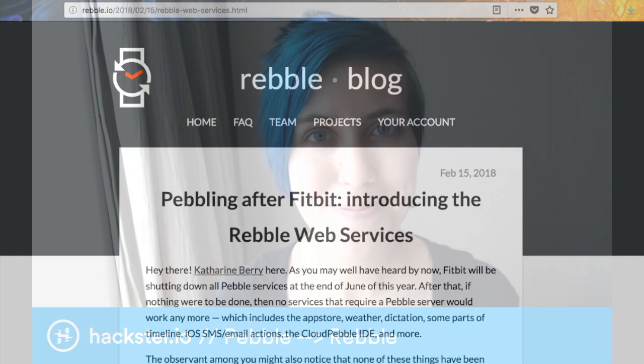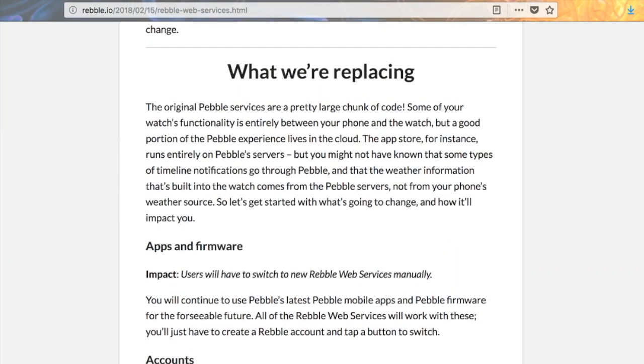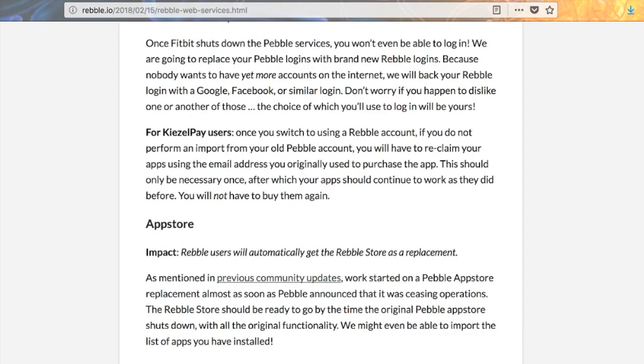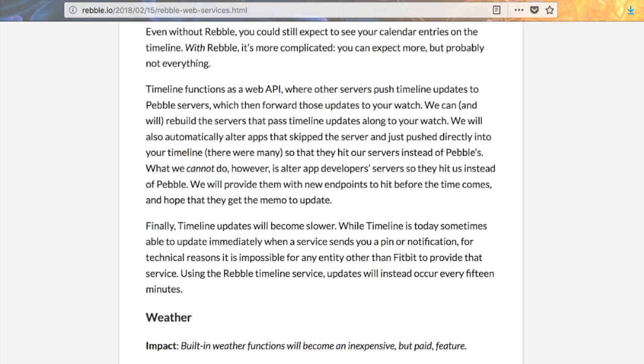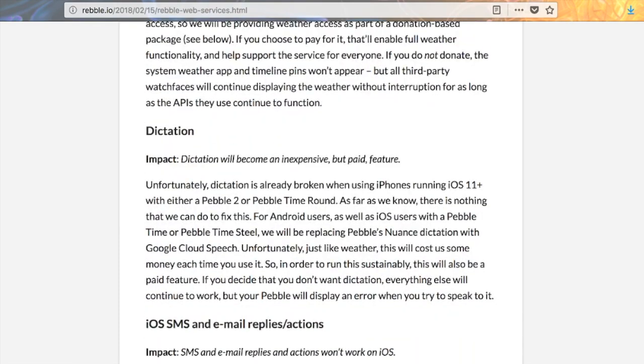In this post from February, project lead Katherine Berry explains what the differences will be. Under Rebel, you'll have to create a new account and switch to Rebel — they'll be able to import much of what you already created. There's a new shiny Rebel app store, and the timeline will continue, although it'll be a little bit slower, updating every 15 minutes.